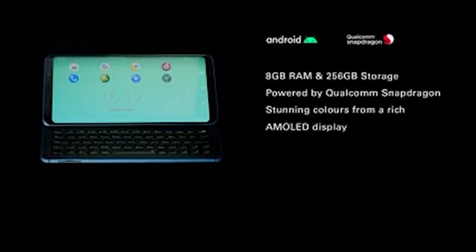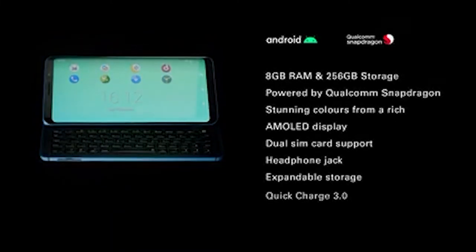We've also increased the RAM and storage while keeping the best features our community loved about the Pro1: the aluminium body, the notification LED on the front, the stereo speaker, and the SD card slot.